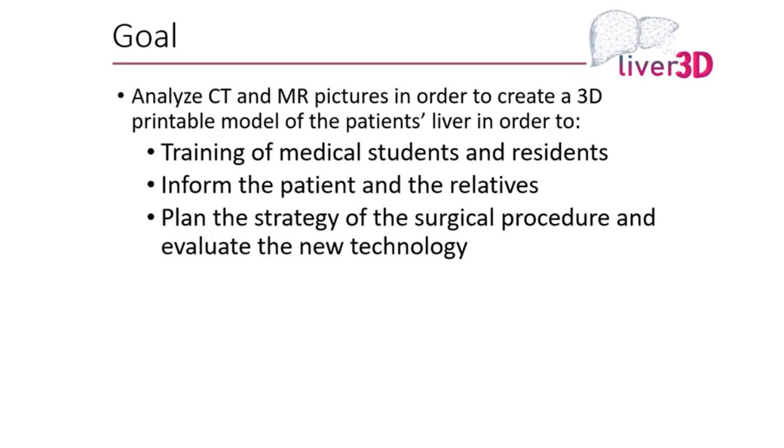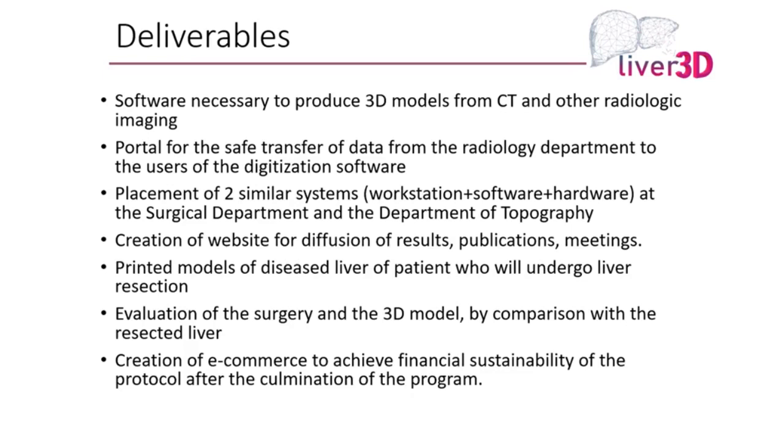The goals were to analyze CT or MR images, create a 3D printable model, and then train medical students, residents, fellows, as well as attending surgeons. We also wanted to see whether it makes a difference in informing patients and their relatives — whether understanding improved or whether consent becomes more of an actual informed consent. And then, to plan the strategy of the whole surgical procedure.